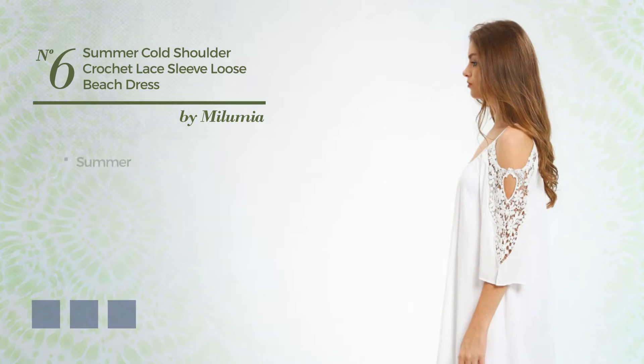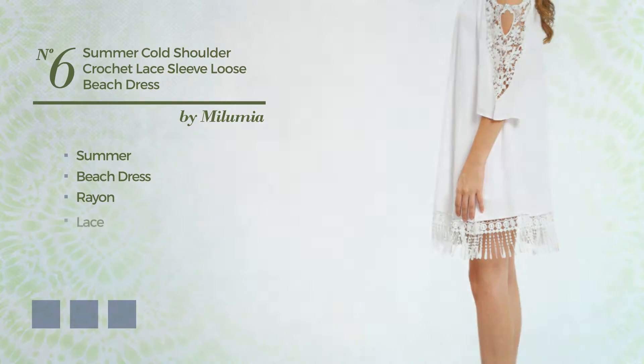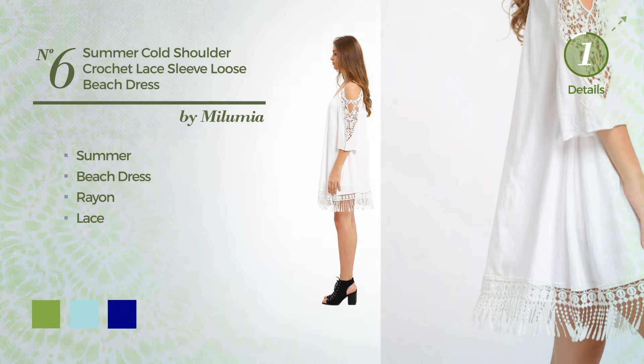Number 6, A Sexy Summer Beach Dress, made of quickly drying rayon, completed with lace. Available in 11 color variations, like greenery, blue light, and navy.